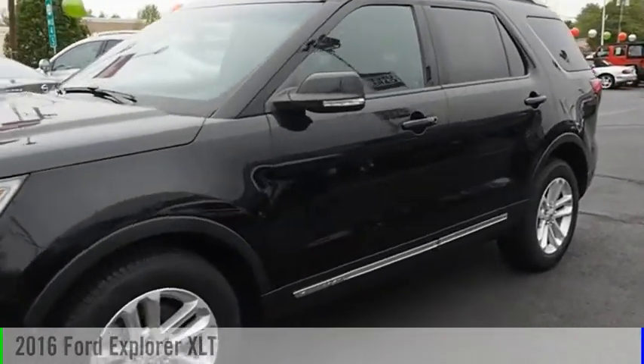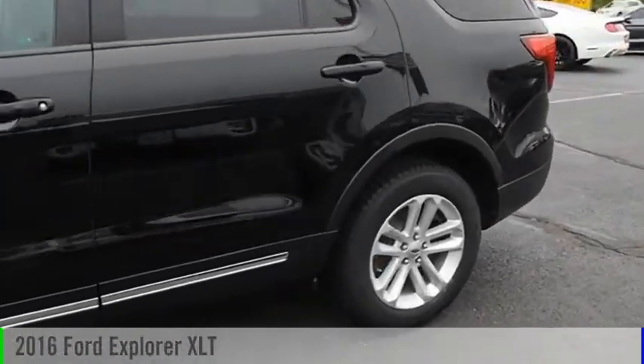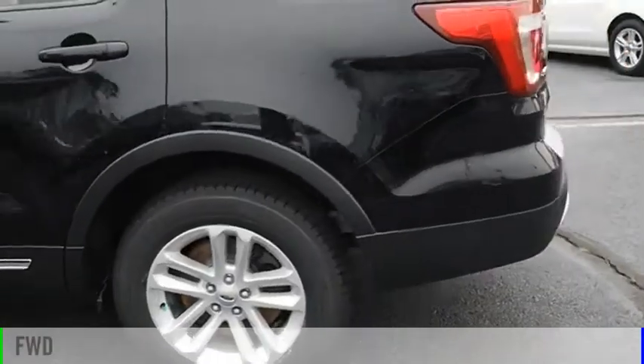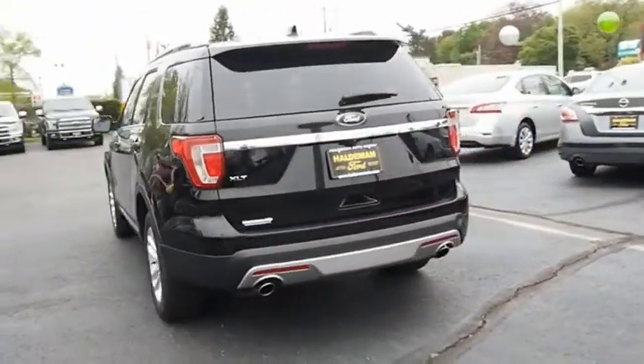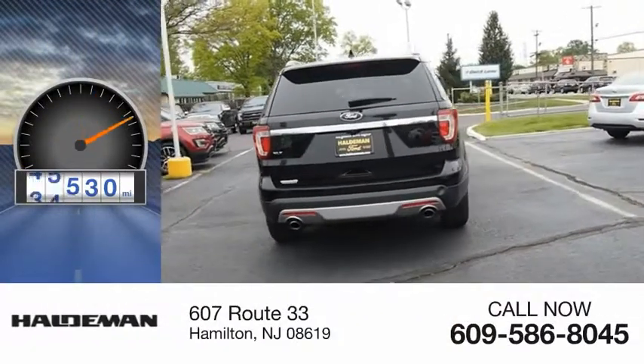You are going to love the 2016 Explorer. This vehicle is powered by a front-wheel drive, six-cylinder, 3.5-liter engine. This vehicle has less than 50,000 miles.